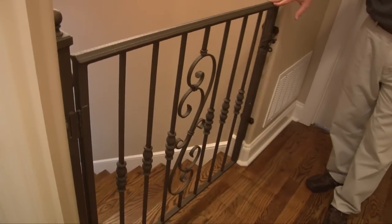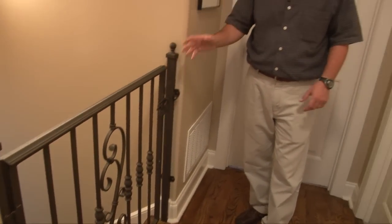A wrought iron child security gate protects the wood tread stairs leading to the second floor, where you'll find bedroom number three and four, bathroom number three, and a game room and media room.